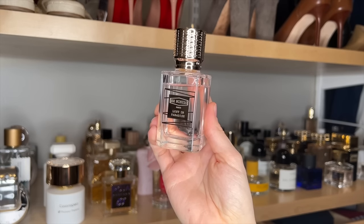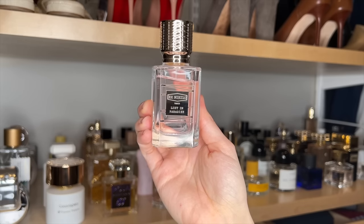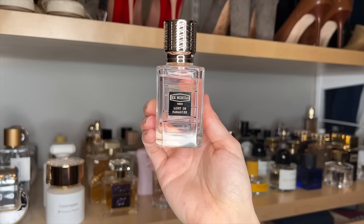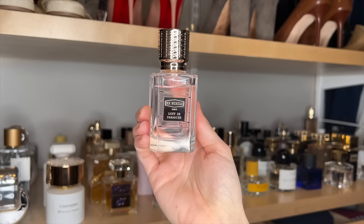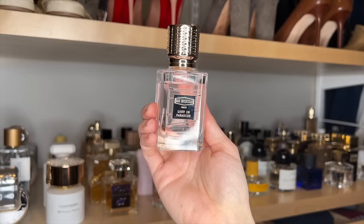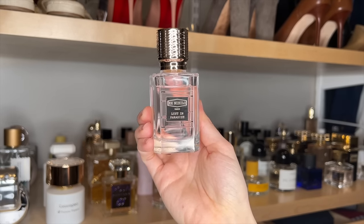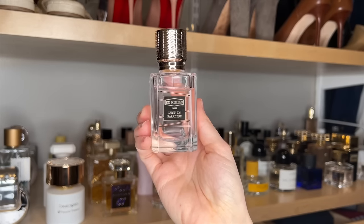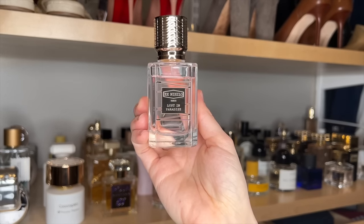Ex Nihilo Lost in Paradise. This is truly one of my favorite fragrances. It is a beautiful, like, Batellia, peony, lychee scent. I'm so impressed by the longevity and projection on this fragrance because for having such a light scent profile, it is insanely long-lasting and has great projection — people can smell this on you. It has kind of a dewy quality, like dew-covered rose petals or something. I think it's just a beautiful, fresh fragrance if you love your fresh florals.